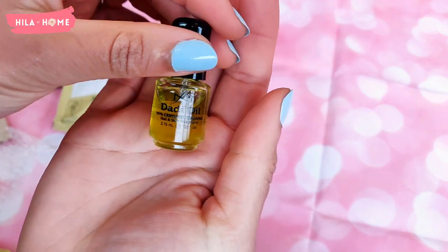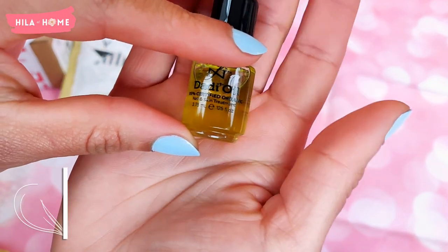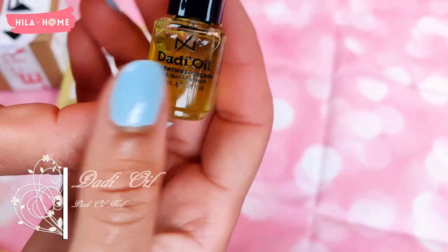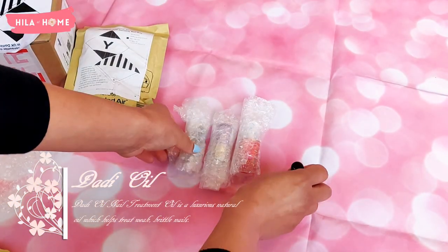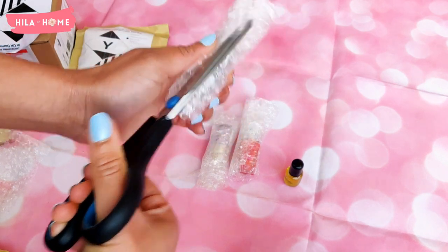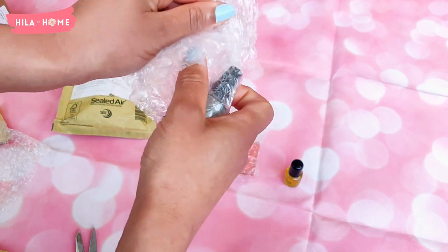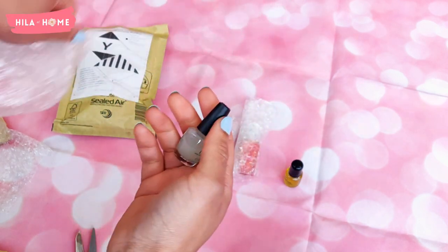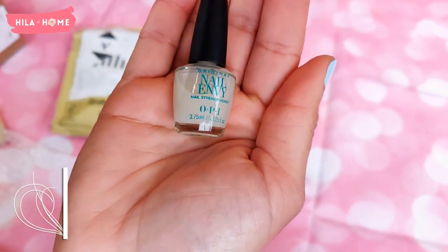First off we have this Daddy Oil, which is basically a nail treatment oil with natural, organic ingredients. It's got a blend of 21 essential oils and I'm looking forward to using that on my cuticles because my cuticles really benefit from having oil.